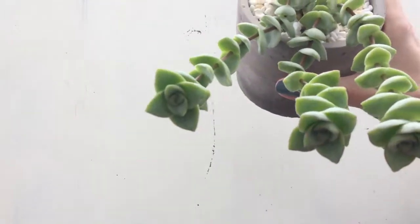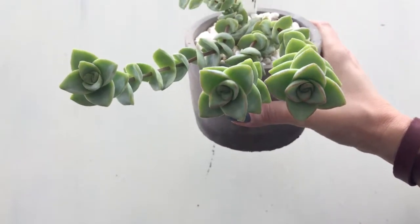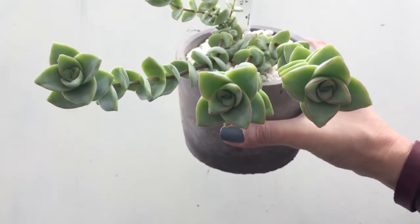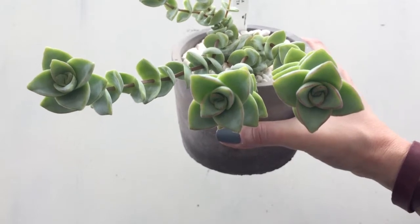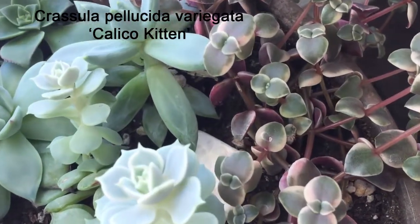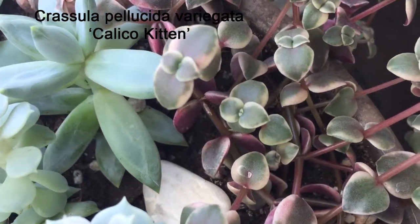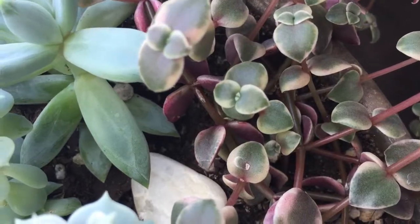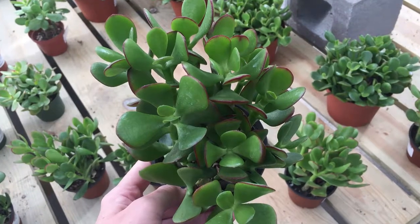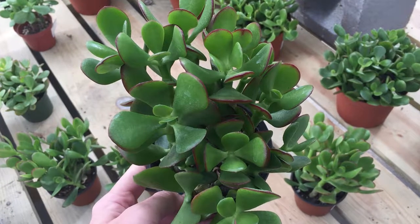And again, Crassula conjuncta — I always thought this was a rosette, but see how the leaves are stacked on top of each other and they emerge in pairs of two. They're almost symmetrical. Here's another example of a Crassula that has symmetrical or pairing leaves. Now, this obviously doesn't apply to jade — when jade grows there really isn't any symmetry, but you still have the leaves emerging as pairs, pretty even on both sides.